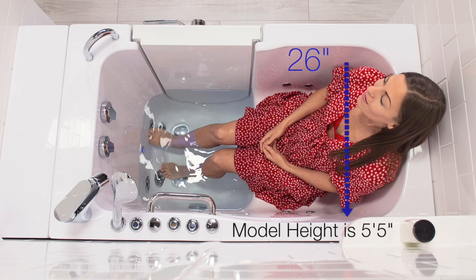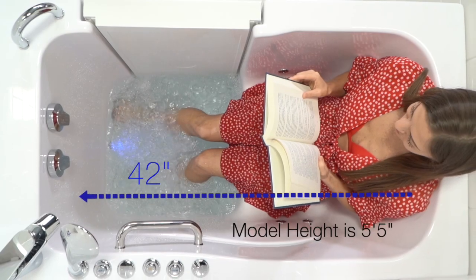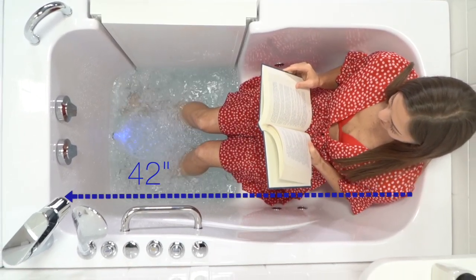A generous 26 inches in shoulder width provides extra luxury. An interior length of 42 inches is perfect for an average size bather.